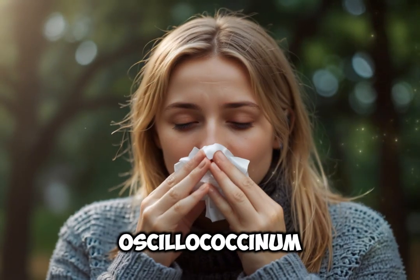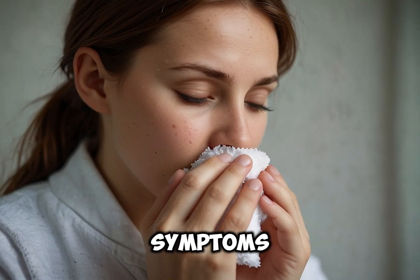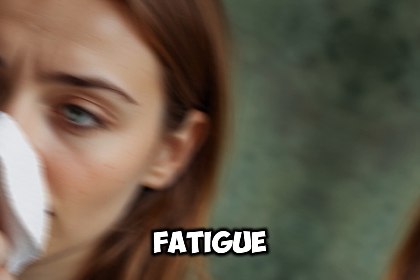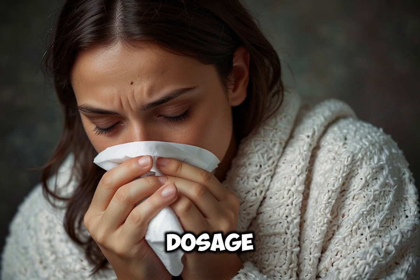7. Oscillococcinum. Best for general flu symptoms, especially if used early on. Symptoms: relieves fatigue, body aches, chills and fever. Dosage: follow specific dosage instructions on the product, as it typically comes in pre-measured doses.